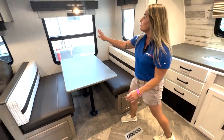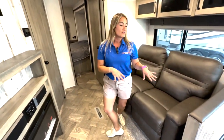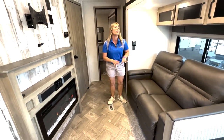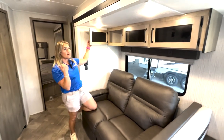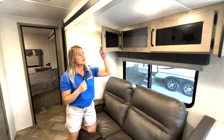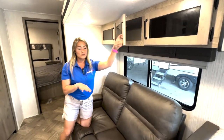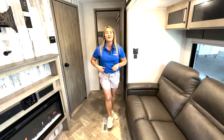Right here are our theater recliners — really comfortable. We have overhead storage above them, and all interior lights are LEDs. These recliners go really far back; when people try them out they really feel them.